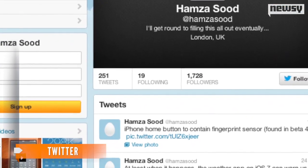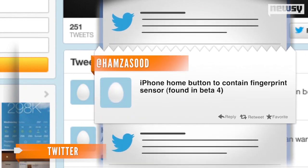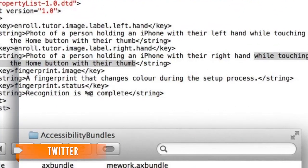The buzz stems from a tweet from London programmer Hamza Sud. It's a code the developer discovered inside the biometric kit UI folder in the library directory of the new OS. The code suggests thumbprint recognition on the home button.